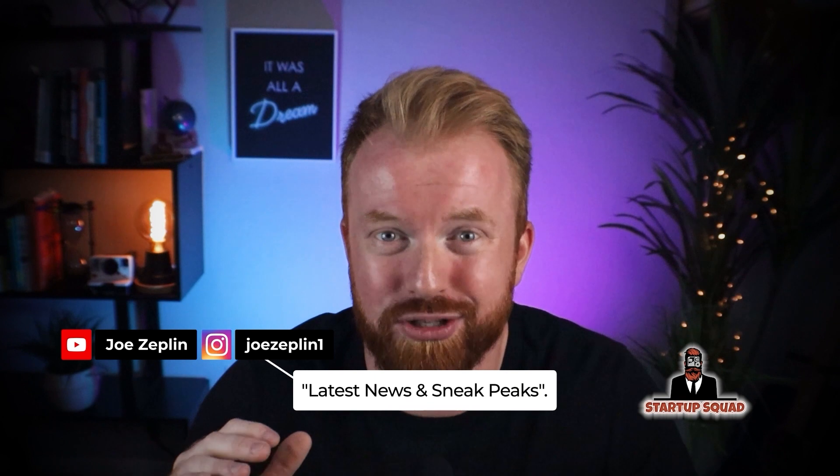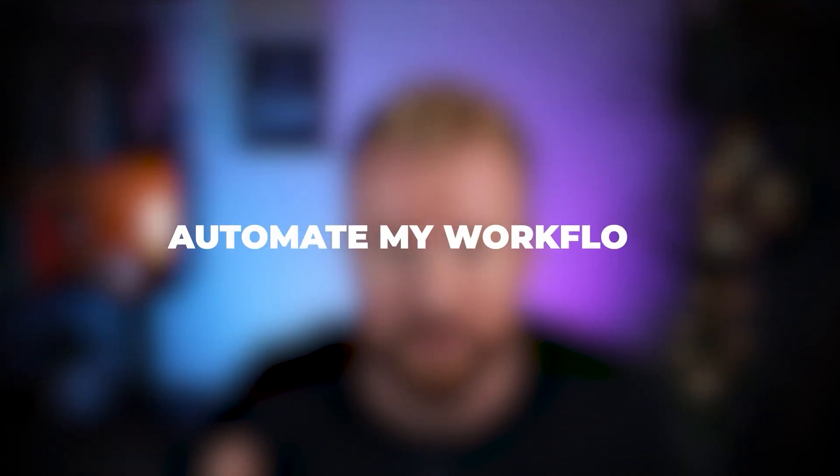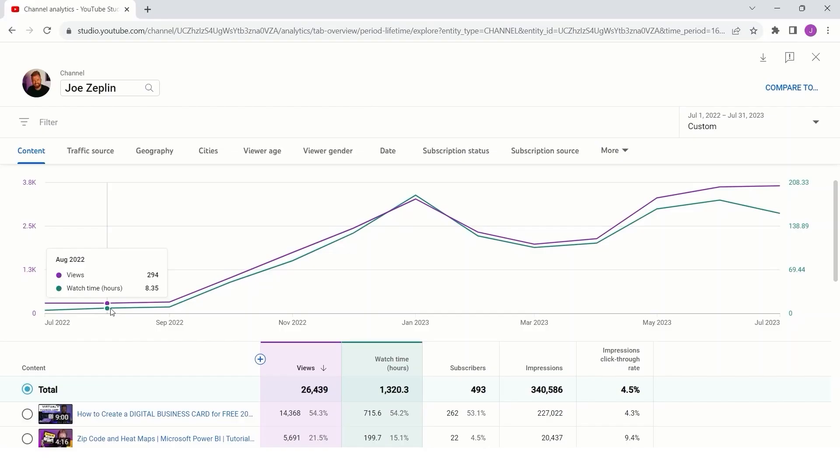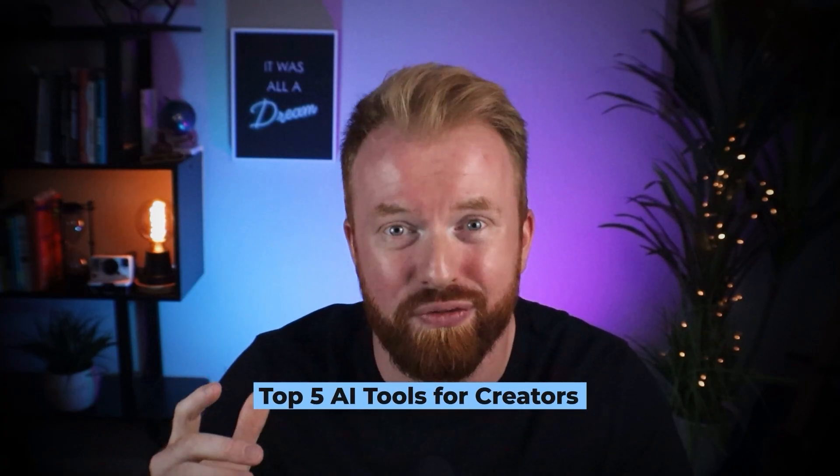Hi friends, Joe Zeppelin here. Before we get started, I'm not sponsored by any of these five AI tools. I just started a YouTube channel about a year ago. I was trying to look at what things I can do to automate my workflow. I'm not producing enough content, not getting enough subscribers, not getting enough of a following. How can I make this better? Over a year, this is a little bit of what I've learned. Here are my top five AI tools for creators.